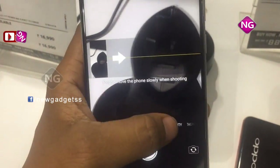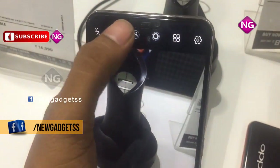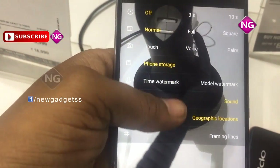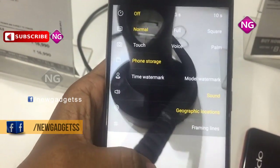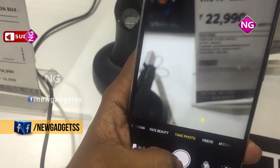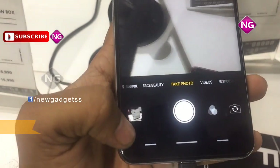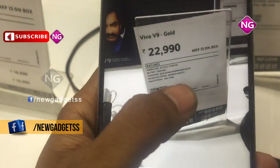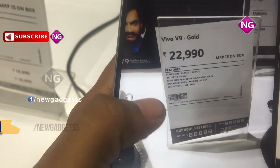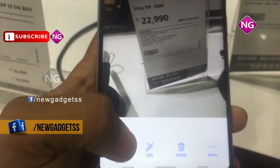Vivo V9 smartphone was launched in March 2018. This smartphone comes with a 6.30 inch touchscreen display with a resolution of 1080 pixels by 2280 pixels. Vivo V9 is powered by a 2.2 GHz octa-core Snapdragon 626 processor and it comes with 4GB of RAM. This phone packs 64GB of internal storage that can be expanded up to 256GB using a microSD card.